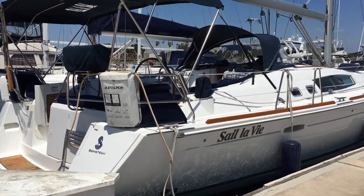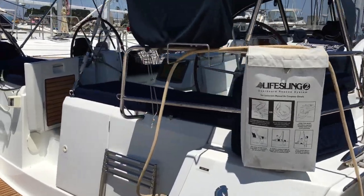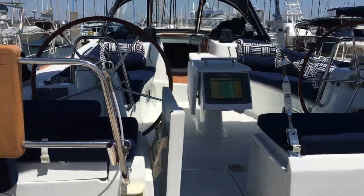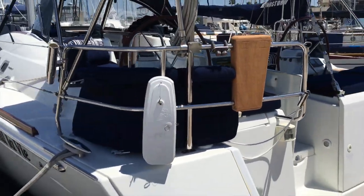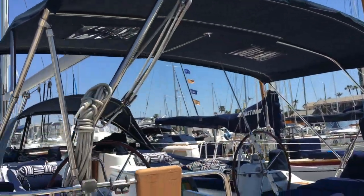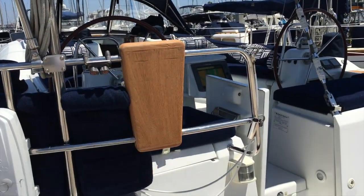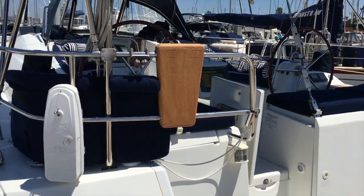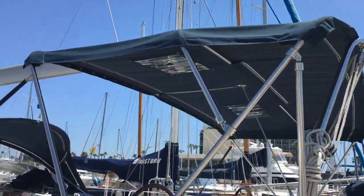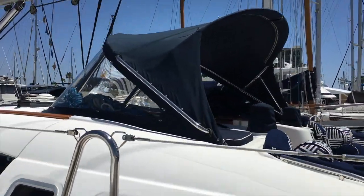Sail La Vie is a Beneteau 49, a very popular model. The cockpit is very large with a twin wheel setup. You can see the cushions out. This boat was loaded very well when new and has some great aftermarket additions, like this aftermarket outboard engine crane — a davit to put your outboard engine on that bracket. There's an EPIRB here on the transom, and a very nice bimini and dodger with a connector that's currently stored away.